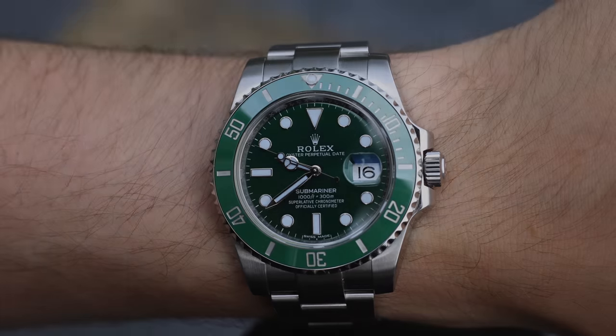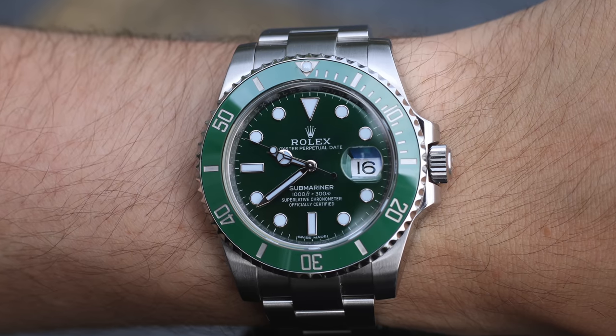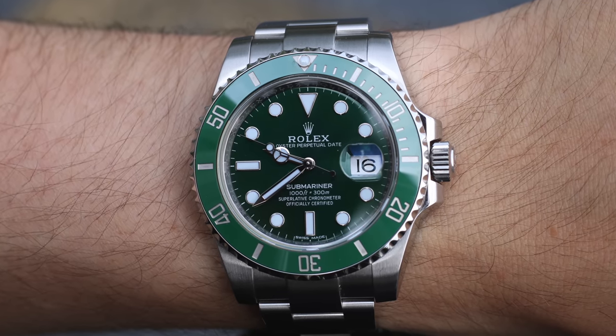I'm a firm believer that if you want a luxury watch or any watch slightly out of your price range that you could purchase with responsible saving, you should do everything you can to make that happen. Resist the urge for instant gratification. That said, there are rare instances — like the Rolex Hulk — where watches have become so hard to get, and factoring in secondary market prices and discontinuation, it totally redefines the common protocol for getting one of these watches.